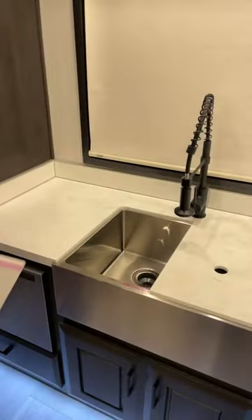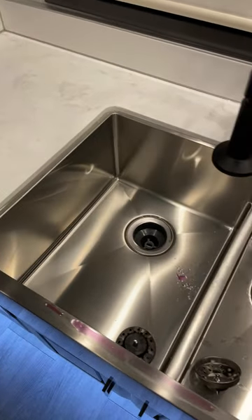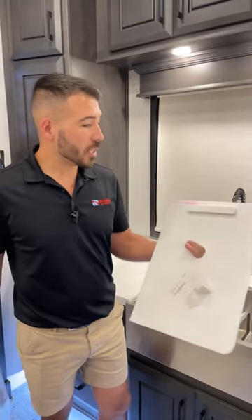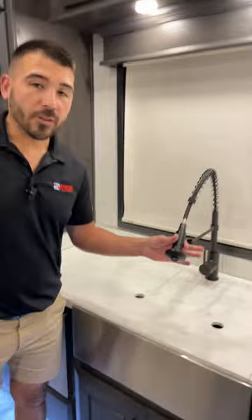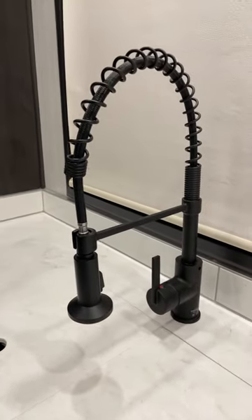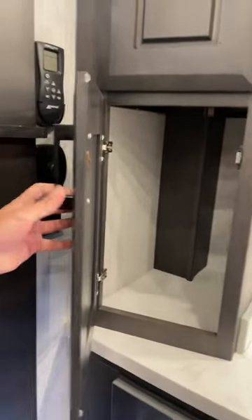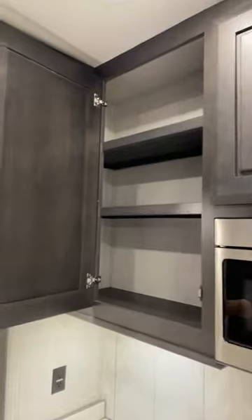We have tons of LED lighting all the way around and underneath the cabinets — this thing is beautiful. There's a 50/50 stainless steel farmhouse-style sink with solid surface sink covers you can use as cutting boards or serving boards, plus a residential-style sprayer. We have great solid wood cabinets all the way around — not the flimsy cardboard cabinets you'll see in a lot of RVs. Nice big deep cabinets, just like at home, sturdy real hardwood.